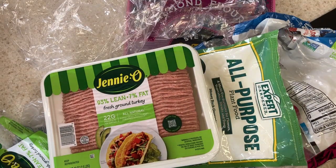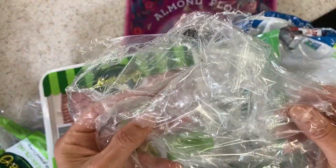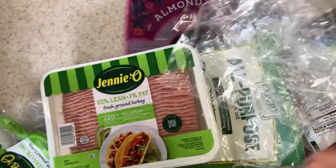I took a class and from what I understand, the recycling machines cannot include these into the recycling process because there are rolling machines, and things like grocery bags will actually get stuck in the machine and the rollers, and it has to stop the process.